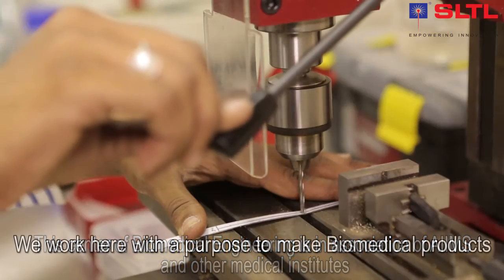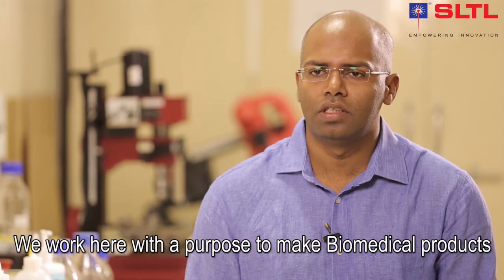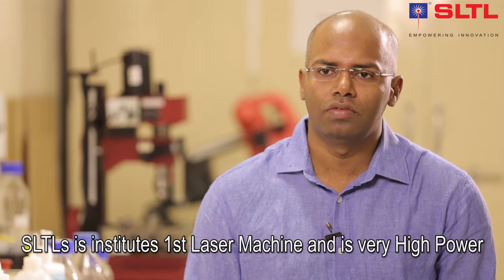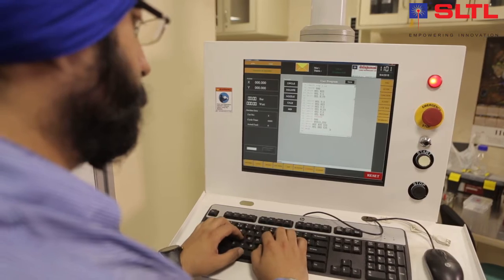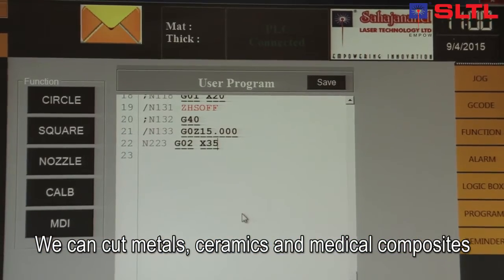At IIT Delhi we have a lot of lasers, and most of these lasers have been used mostly for spectroscopy purposes. This is the institute's first laser which is for cutting — it is very high power — and here we can cut metals, ceramics, and medical composites.